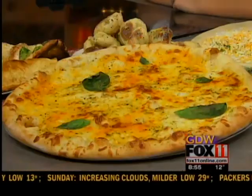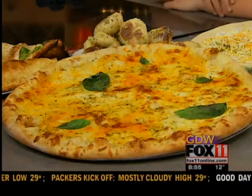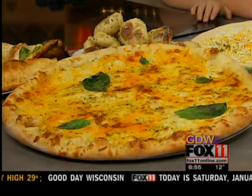It is so beautiful. If you haven't been to Scambati's, go try it. You can find them out in De Pere. Thanks so much for joining us. We'll be right back. You're watching Good Day Wisconsin.